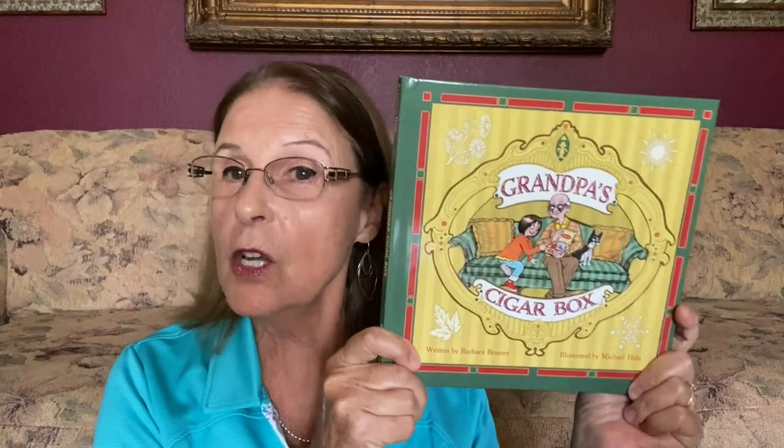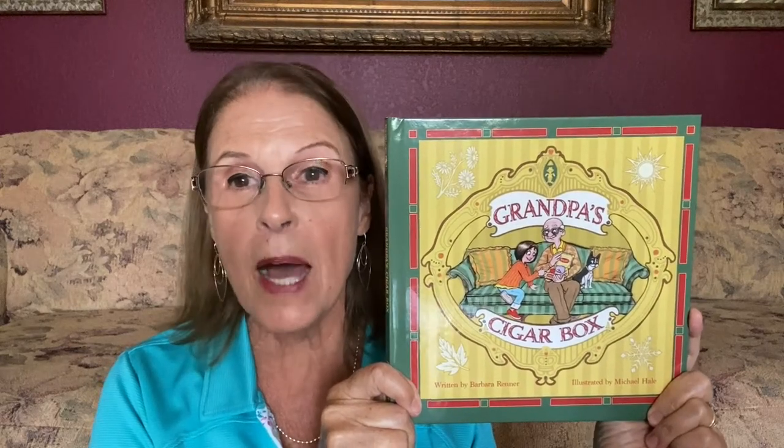Hi, Barbara Renner here. I'd like to tell you about my book called Grandpa's Cigar Box, written by me and illustrated by the very talented Michael Hale.